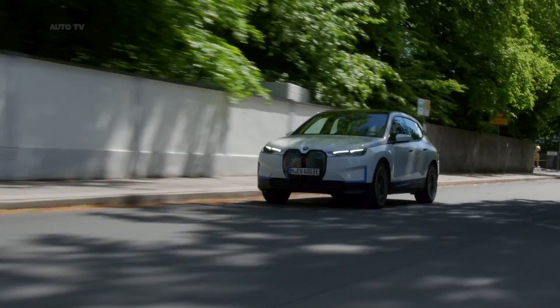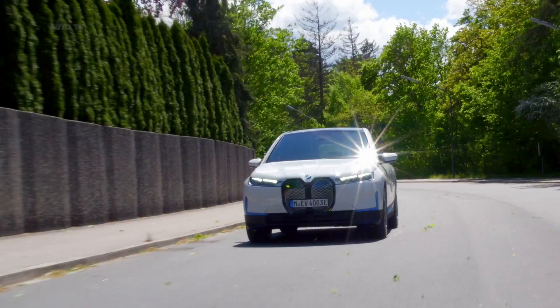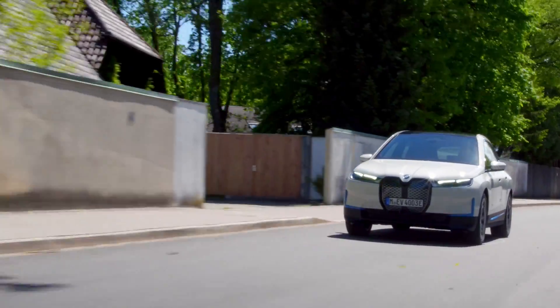BMW estimates a range of 300 miles, or 483 kilometers. Prices start at $83,200, plus $995 destination.